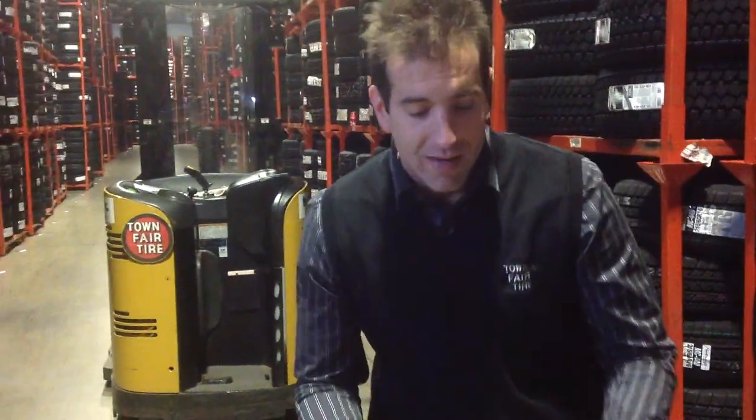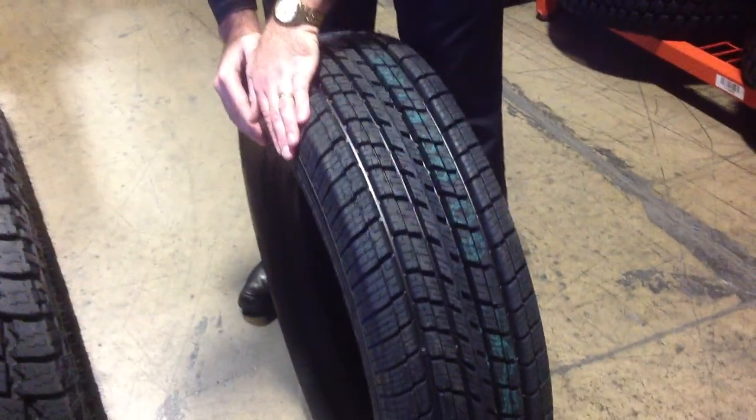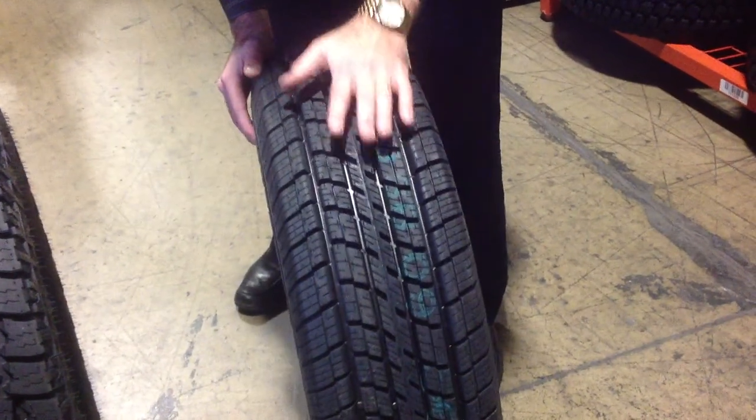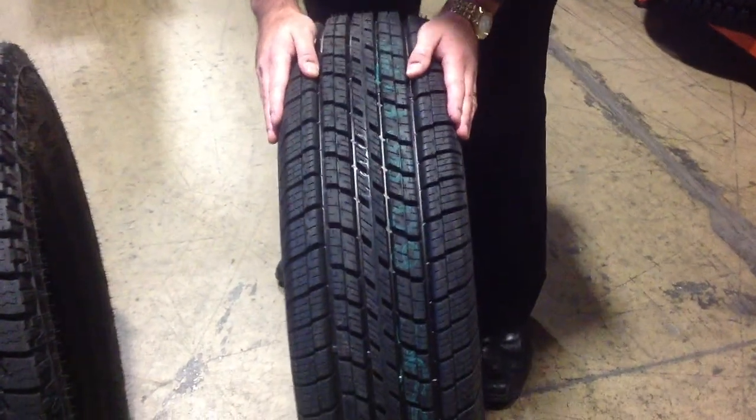The first one I'd like to talk to you about is the Mastercraft Corsair HTR. The Mastercraft Corsair HTR has aqua channels and an offset sidewall which allows for disbursement of water and snow, but still allowing you that soft, quiet ride that we all love to enjoy on the highway.